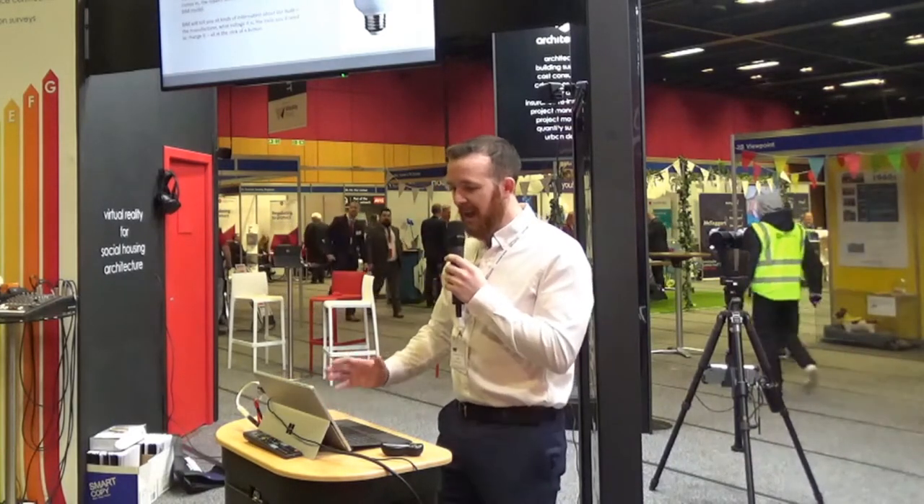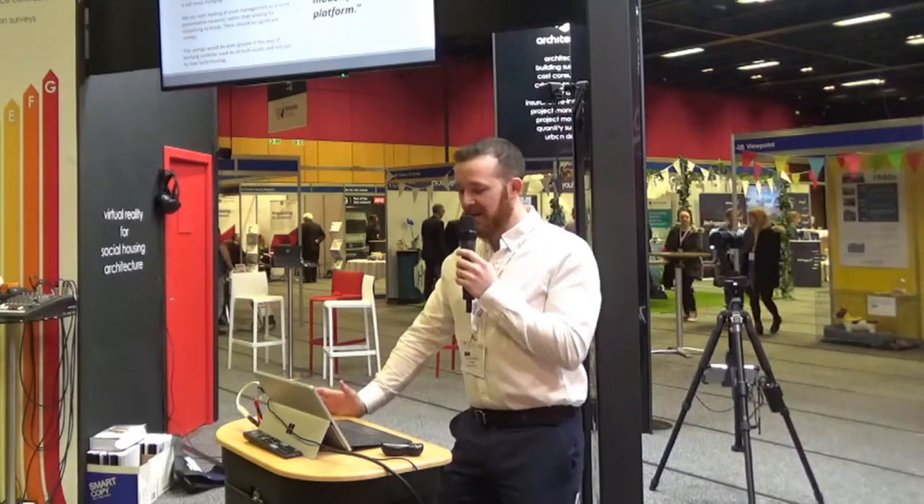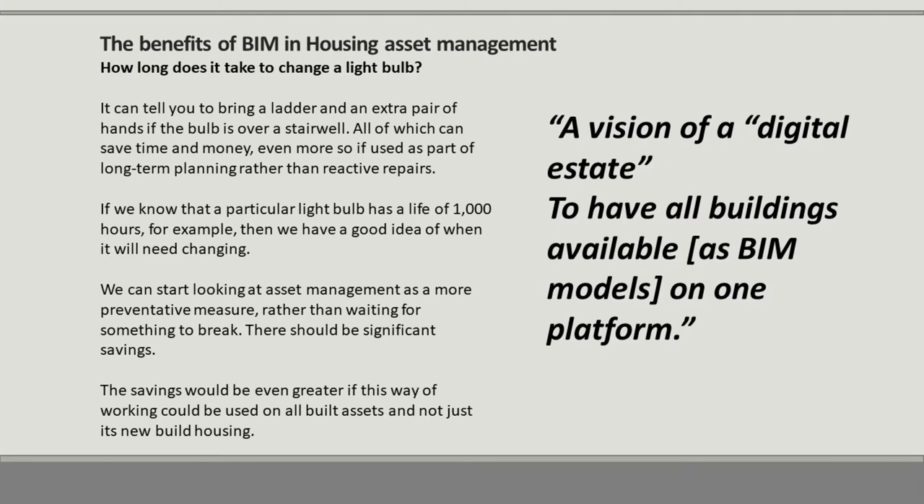The other benefit is BIM in asset management. BIM can help to manage assets over a full lifetime. Consider the famous saying about how long it takes to change a light bulb — a job that has become a byword for managerial inefficiency. BIM can streamline the whole process. Once a complaint comes in, the repairs team can click on the bulb in the BIM model. The BIM will tell you all kinds of information about the bulb — the manufacturer, the voltage, the tools needed to change it, all at the click of a button. It can even tell you to bring a ladder and an extra set of hands if the bulb is over a stairwell. All of which can save time and money, even more if used as part of long-term planning rather than reactive repairs.